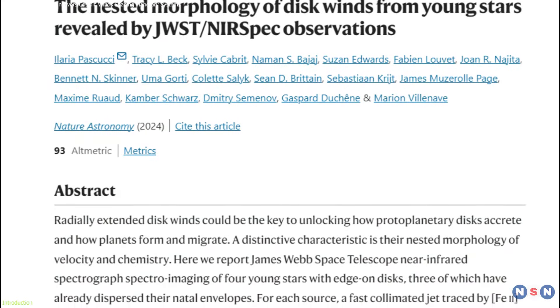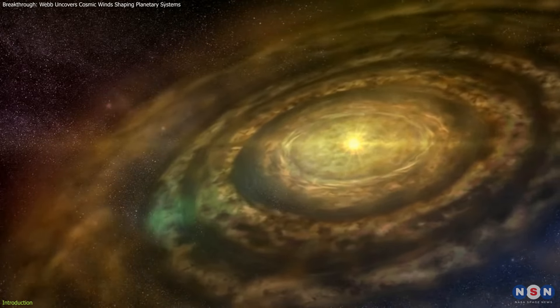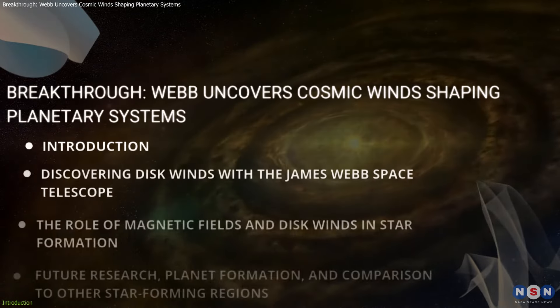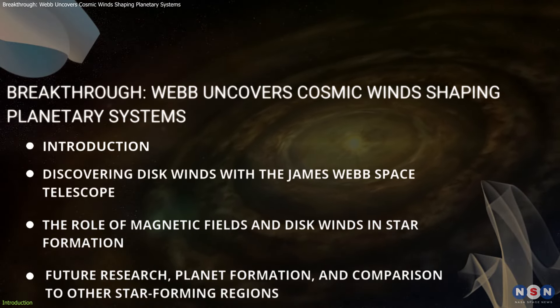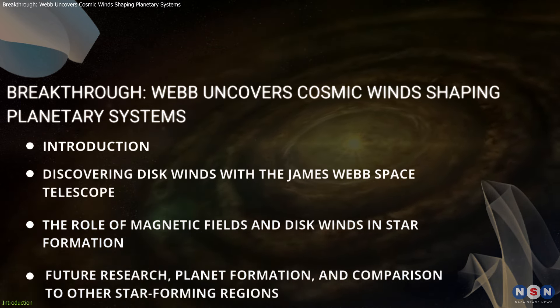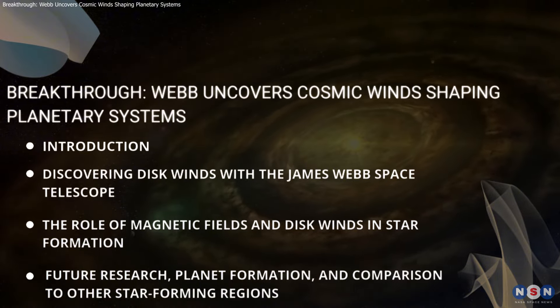This discovery has enormous implications for understanding how stars and planetary systems like our own solar system form. By the end of this video, you'll see how this breakthrough helps us solve one of astronomy's most puzzling mysteries — how the gas and dust surrounding young stars evolve into a fully-fledged planetary system.